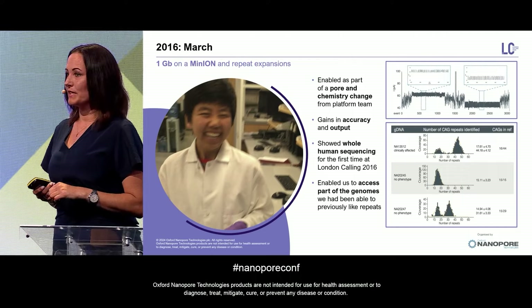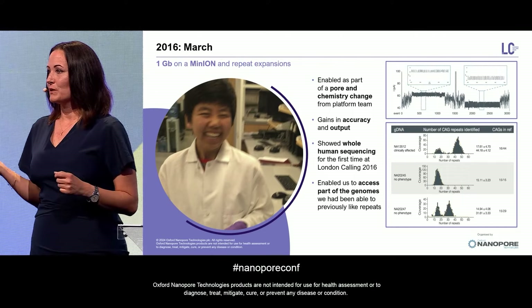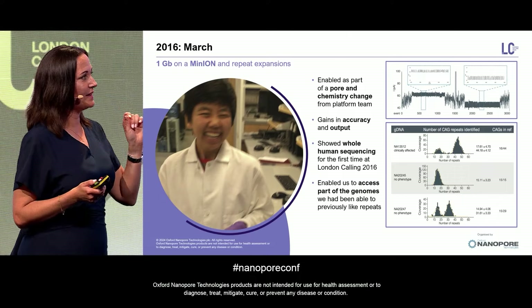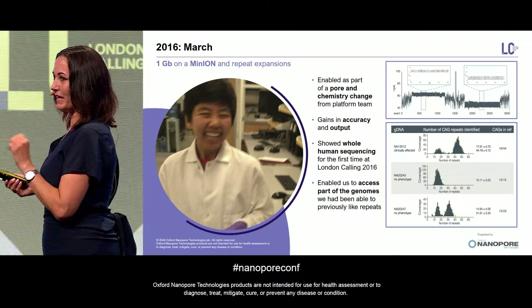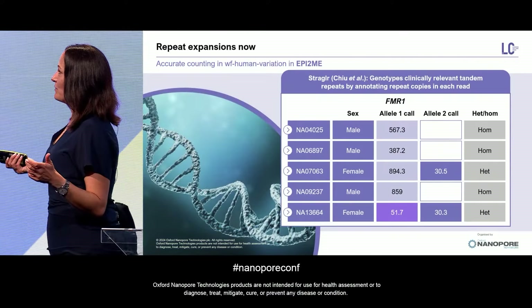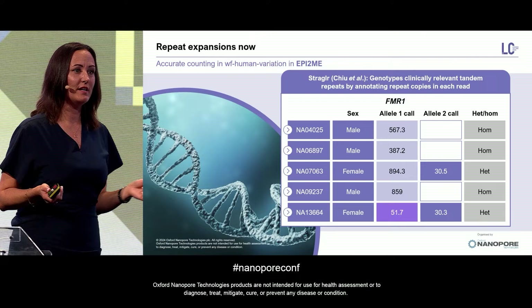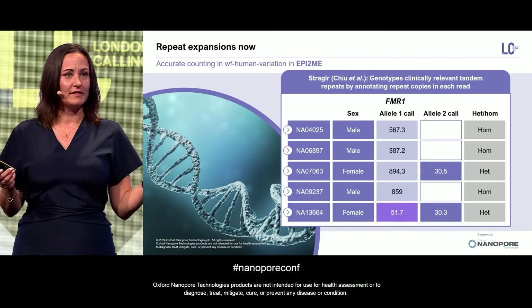Some of that was repeat expansions. Already back then, we were able to sequence through repeat expansions and count them down to 5% accuracy. But in hindsight, it was a very manual process — you literally have to align things and count them. Fast-forward to today, and counting repeat expansions is just like any other variant. We have Straglr, which was a community-developed tool, now incorporated in the EPI2ME human variation workflow, and counting repeats is now just a click of a button.